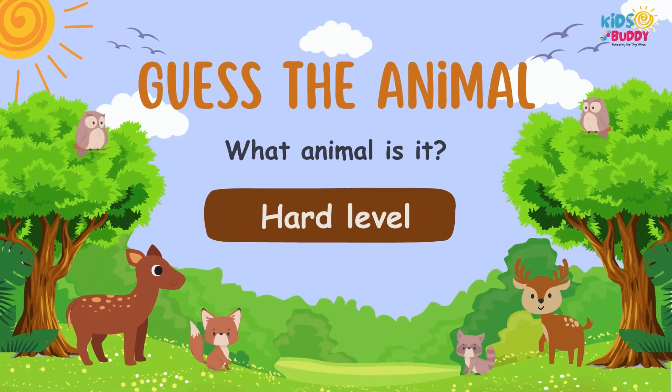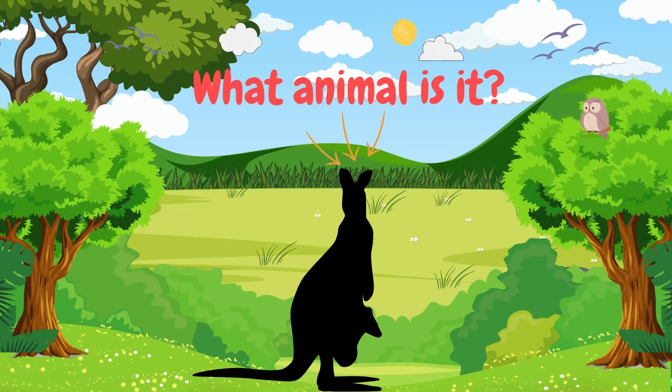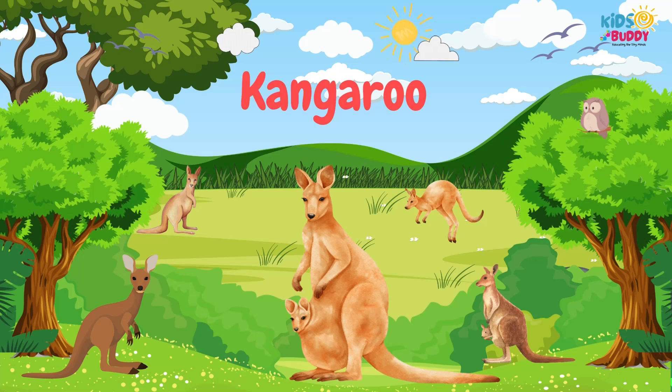Is it funny? Let's come to hard level! What animal is it? It's Kangaroo. Kangaroo is very well recognized by its powerful hind legs, hopping locomotion, and a pouch on the female's belly to cradle baby kangaroos called joeys.